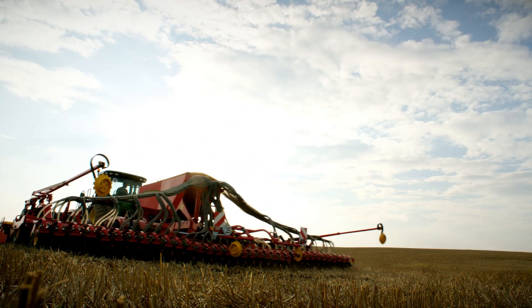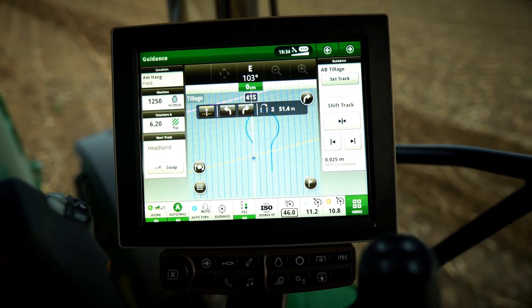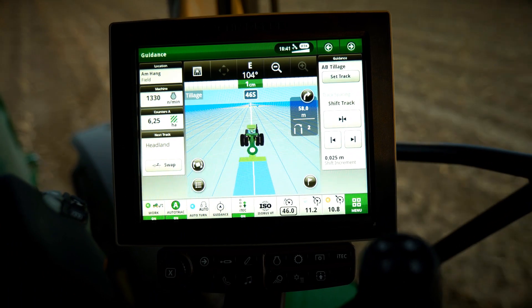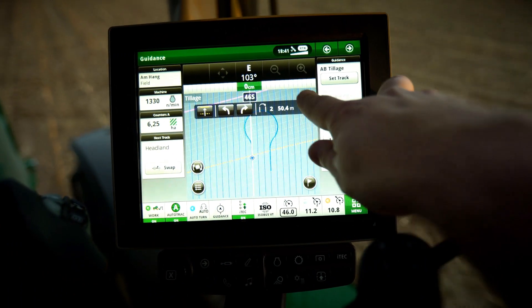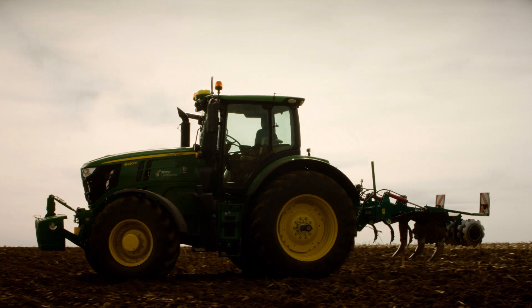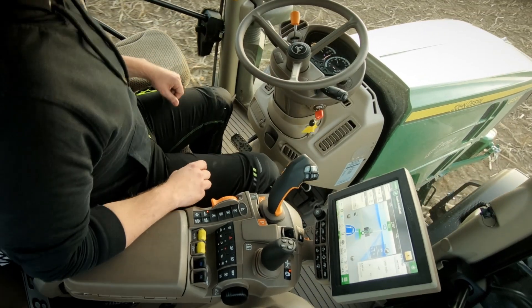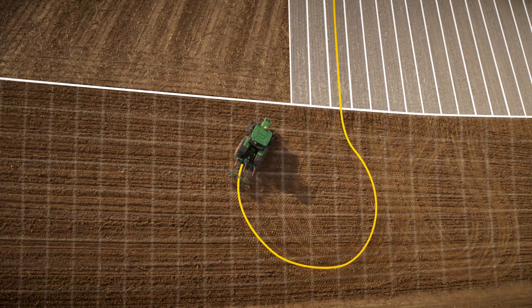With the new intuitive Generation 4 displays interface, setup is easier than ever before, showing you which steps you've finished and which ones are left to set up. Easily change turn direction or the number of skips and preview upcoming turns. Even the most skilled operators benefit from this automation. A perfect headland turn every time. Get ahead with Autotrack.